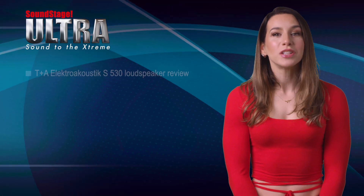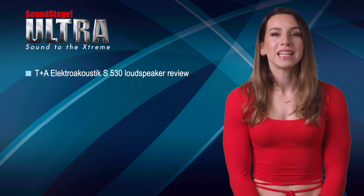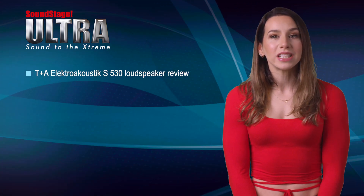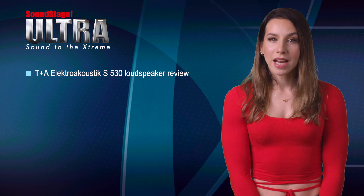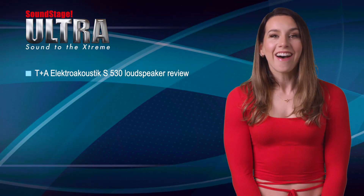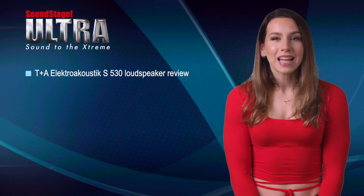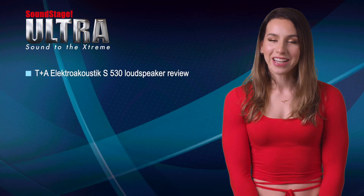On Soundstage Ultra, Hans Wetzel reviews the T+A Electroacoustic Solitaire S530 floor-standing loudspeaker. The S530 is the middle model in T+A's flagship Solitaire lineup and features line array and line source technologies. And I'll let the cat out of the bag — Hans says the S530 is the best loudspeaker he's ever heard. Ever! So make sure to read his review to find out why.